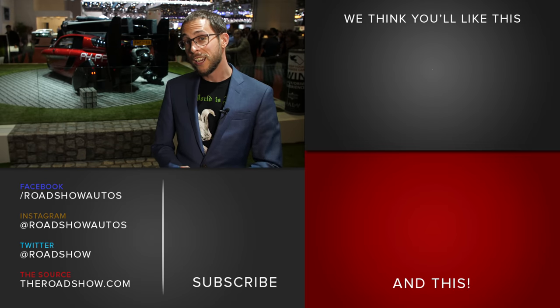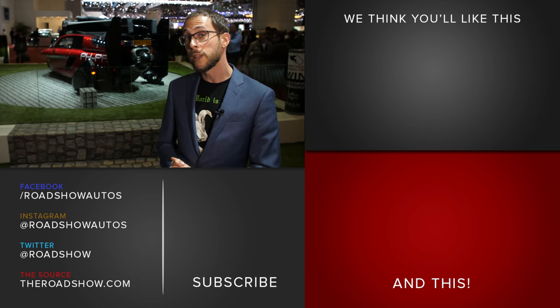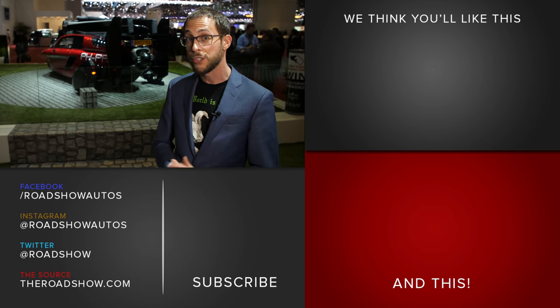If there's two things a flying car can't do, it's like this video on YouTube and subscribe to our channel. But you, my friend, are not a plane — you are a person, and you can do that, so you should.